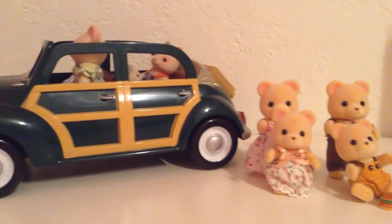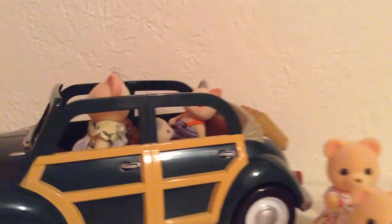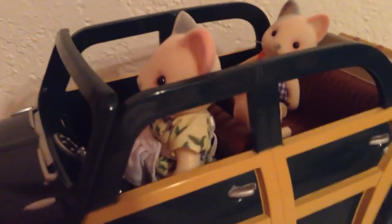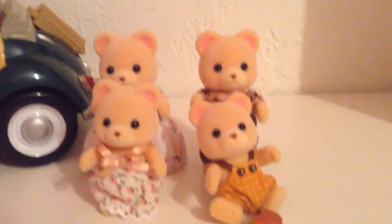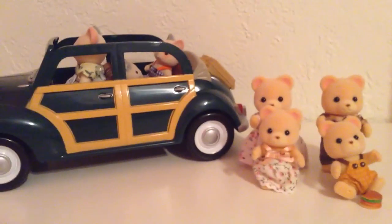Okay, everyone, I hope you enjoyed this review on the car with the Three Whisker Cat family and the Cuddle Bear Family set from Calico Critters. Be sure to like and subscribe.